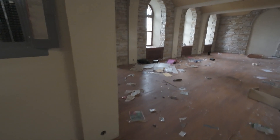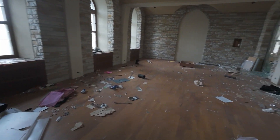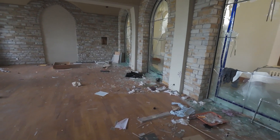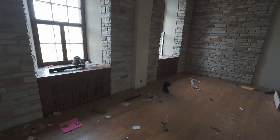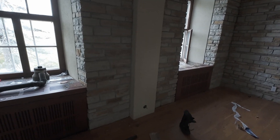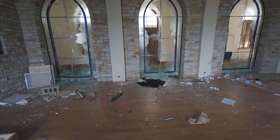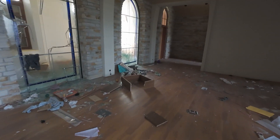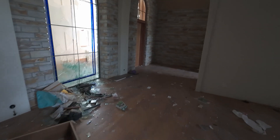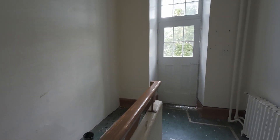This looks like it wasn't a chapel at one point. Wow, look at these windows — just trashed. I'm going to take some pics and we'll come back. Now we're down to the main floor.